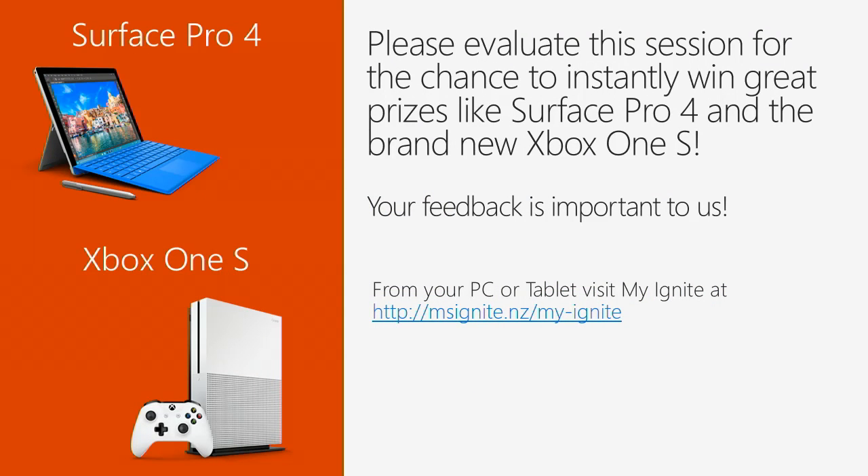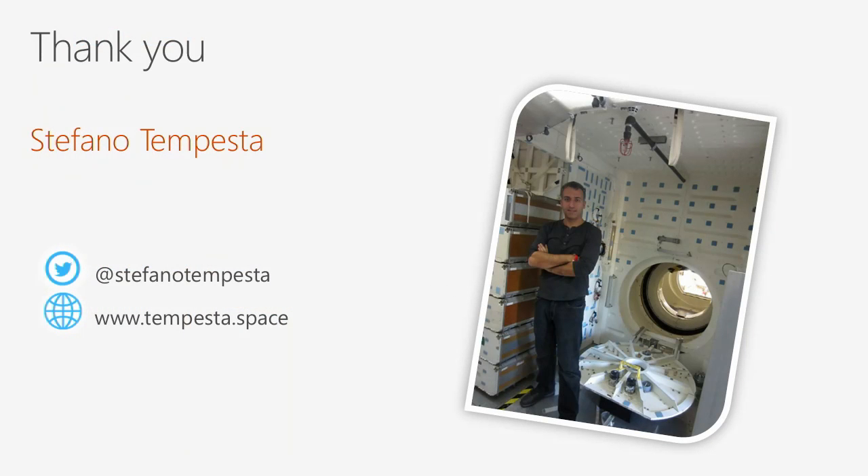Don't forget to evaluate the session for your chance to win a Surface Pro 4 or a brand new Xbox One S. Thanks for attending - questions and chocolates!